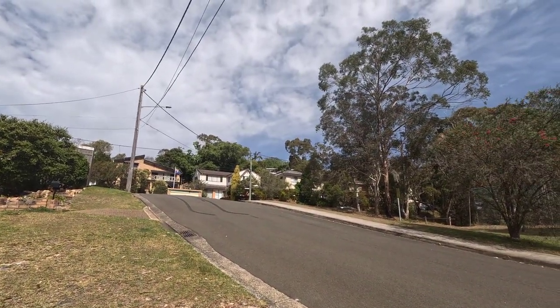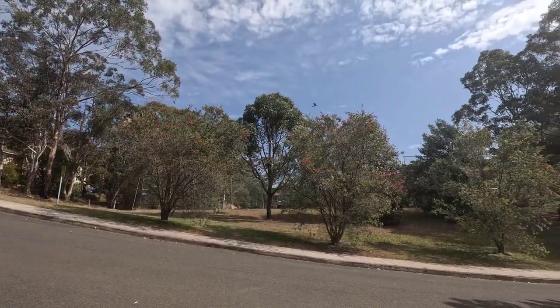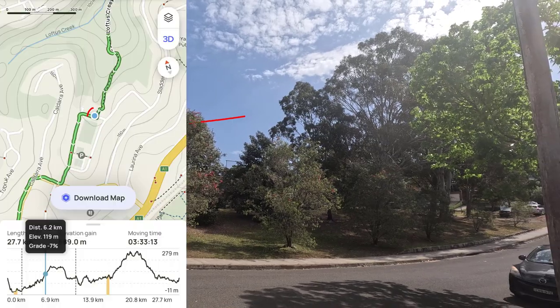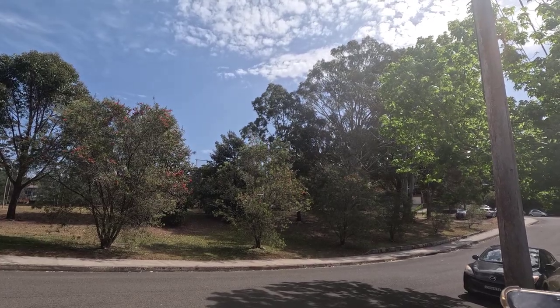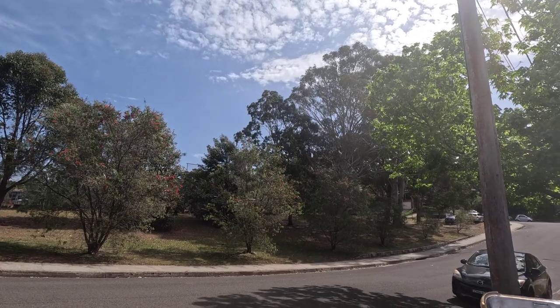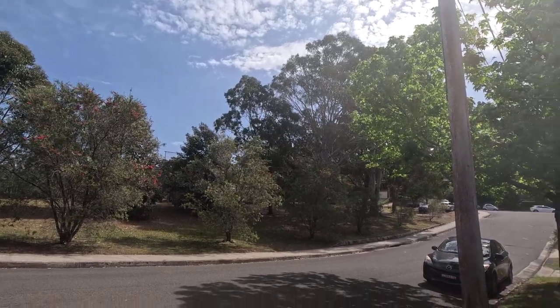End of the Loftus Fire Trail near Brook Road, and in that direction is Anzac Road — Anzac Avenue — that we're going to head down, which will join onto Woronora Road, which will then connect into Heathcote National Park and the Pipeline Trail.